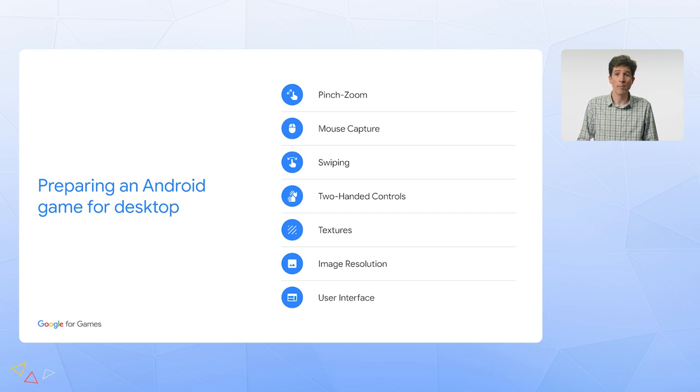Also, your game will probably be played on a large screen, so you'll want to ensure that high-quality graphics and textures are available. The large screen might also affect your user interface, since you'll have more room for buttons that would be too small on mobile. Let's go through some interesting examples of games which have done a good job, starting with mouse controls.